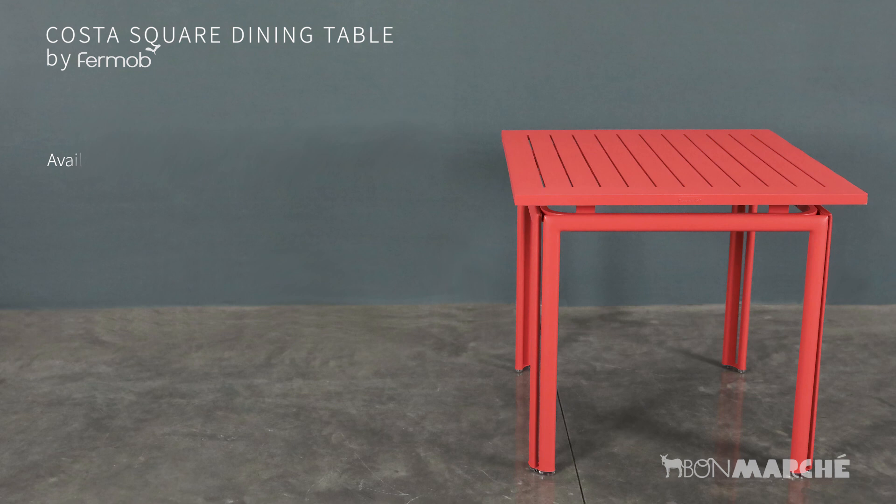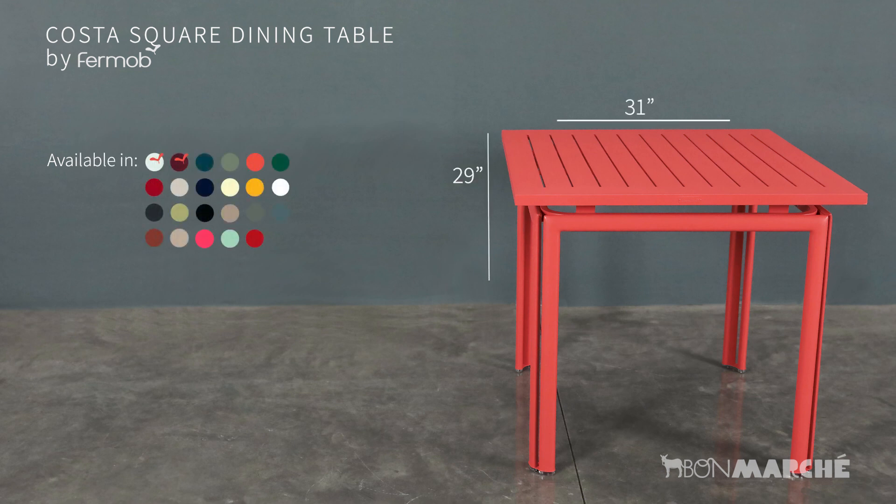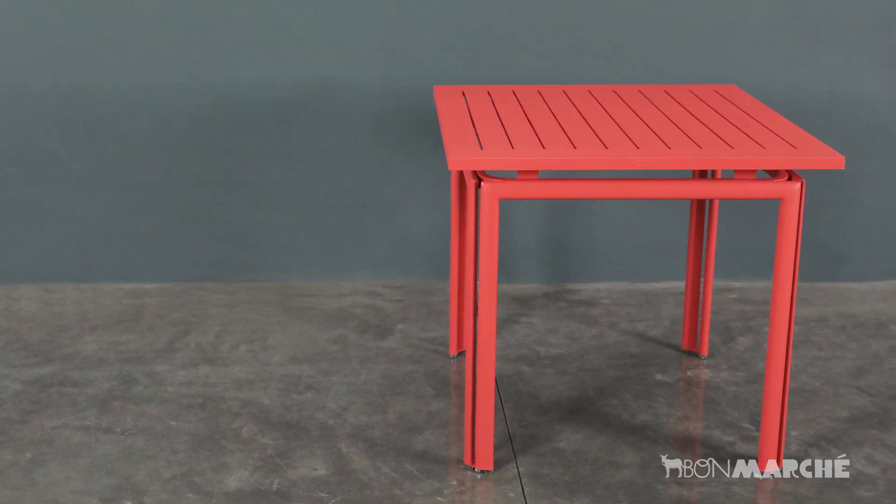The Fermob Costa Square Dining Table. This modern version of a cafe table is made of aluminum and comfortably seats four.